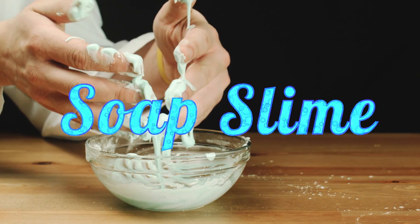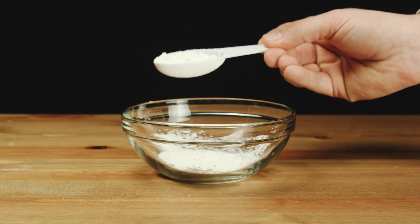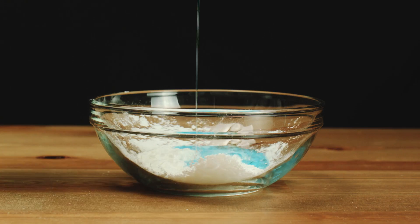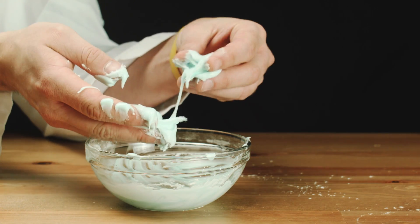Now we're gonna make some slime. Simply add a couple tablespoons of cornstarch, then mix in a few tablespoons of dish soap, which will also add some color. The cornstarch acts as a natural thickening agent that changes the density of the dish soap.